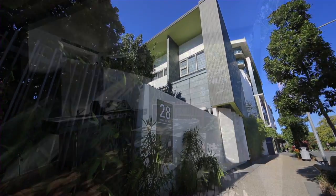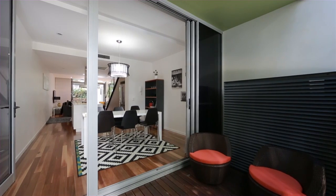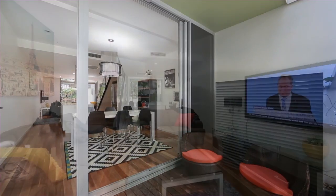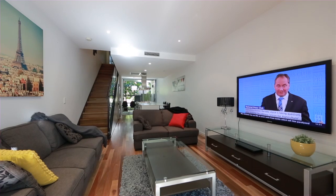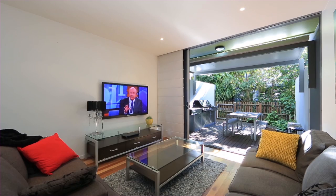Picture yourself living in this architecturally designed three-level terrace home on sought-after SW1 Terrace Row. Featuring a modern and chic design throughout, incorporating spacious open-plan living and a contemporary kitchen.